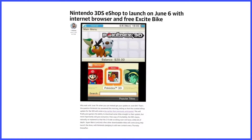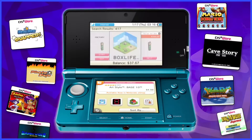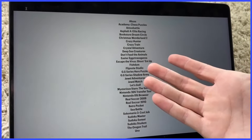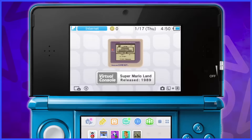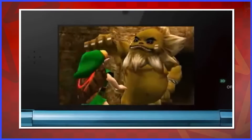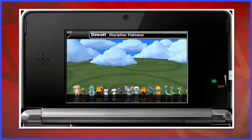Regardless, the Nintendo 3DS eShop was finally open for business, offering nearly all of the software from the Nintendo DSi shop, classic titles from previous systems as part of the Virtual Console branding — specifically Game Boy and Game Boy Color games — downloadable trailers for upcoming 3DS releases, and original software and applications made specifically for the system.